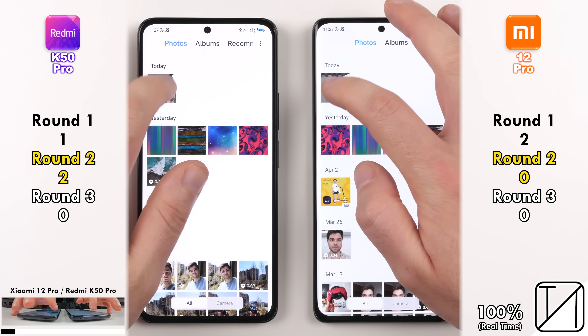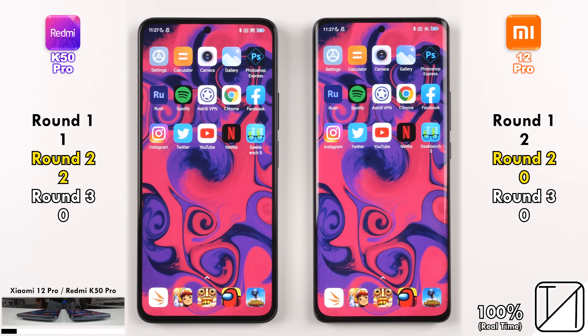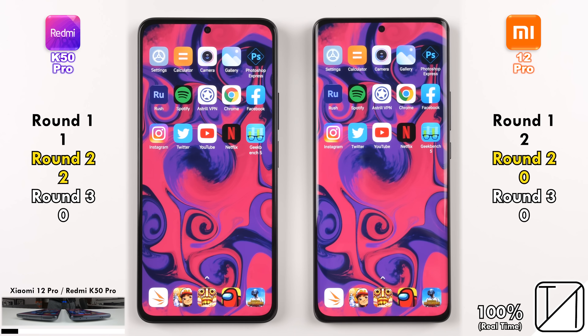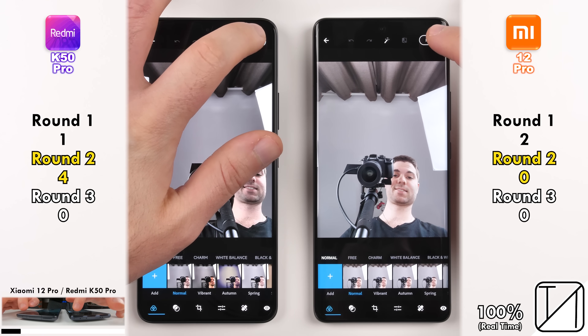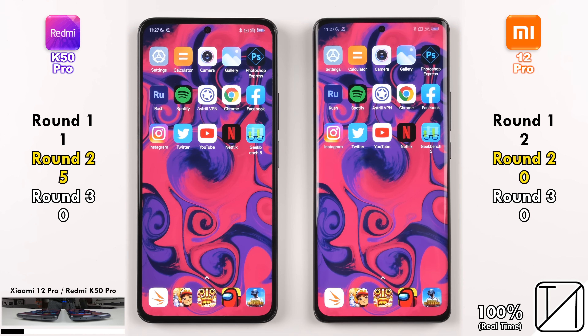Going into the Gallery app was too close to call, and opening up the photo we just took was also too close. Opening up our first third-party app, Photoshop Express, there was a bit of a delay on both, but the Redmi was quicker in opening it and quicker going into the photo we just took. Saving to the gallery, the Redmi was quicker as well, even though they're both utilizing the same UFS 3.1 storage — five points on the Redmi, zero on the Xiaomi.